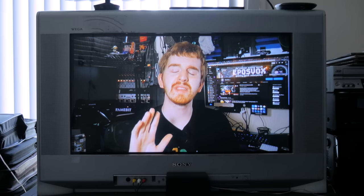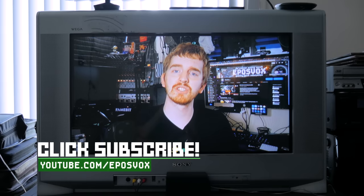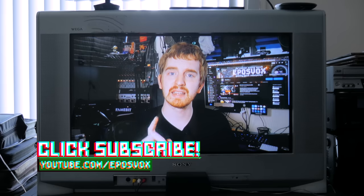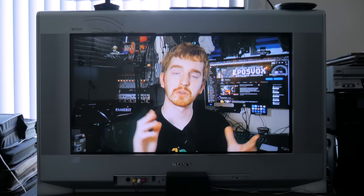I'm EposVox, here to make tech easier and more fun. I hope you enjoyed this deep dive video. It's by no means a complete guide, but should be enough to get you started down the rabbit hole, should you desire. Hit the like button if you enjoyed, subscribe for more awesome tech videos and random deep dives like this one. Also consider joining our Patreon, where you can get early access to videos and other cool features.